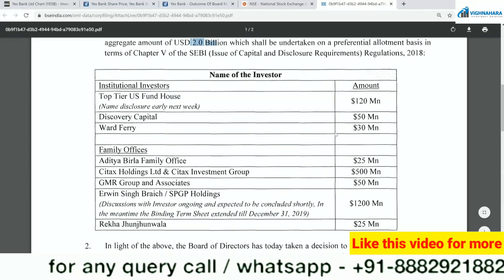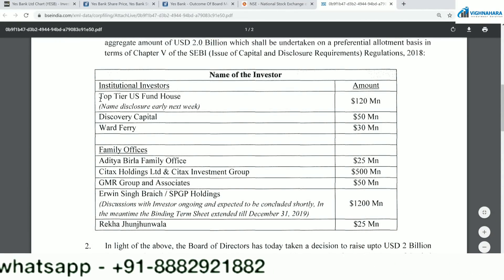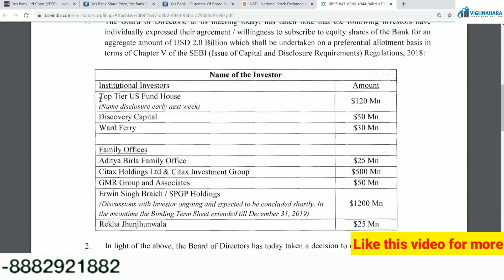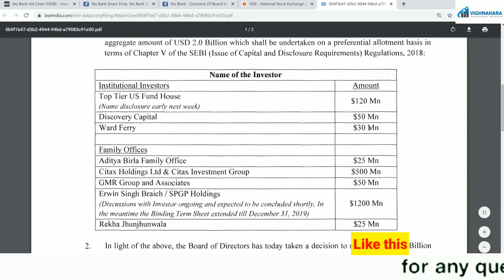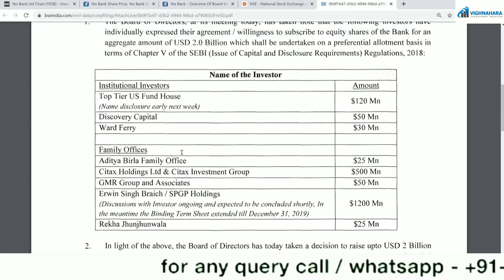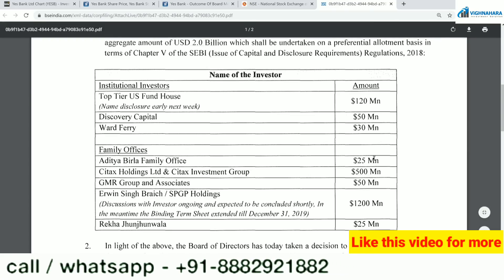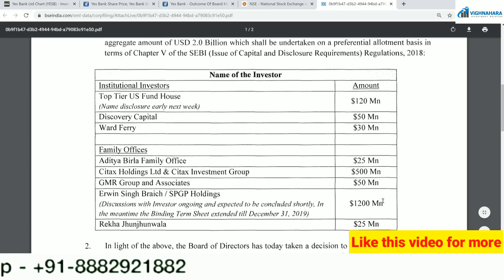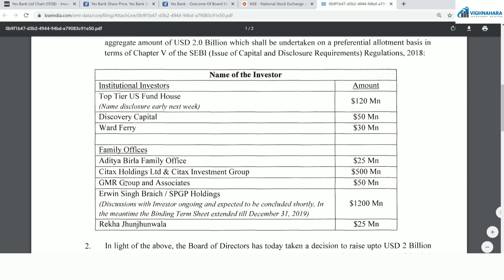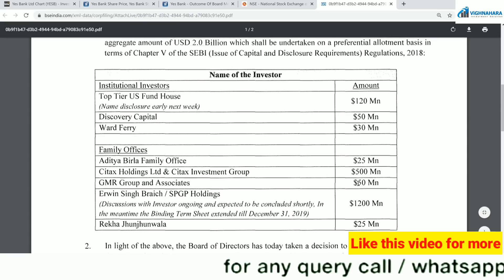They have given a breakup: they have found institutional investors — mutual funds, banks, and capitals. For example, they have found three capitals with 120, 50, and 30 million. Aditya Birla Group is ready to invest 25 million. Cytex is ready to invest 500 million. GMR Group — the airports — is ready to invest 50 million at these valuations.